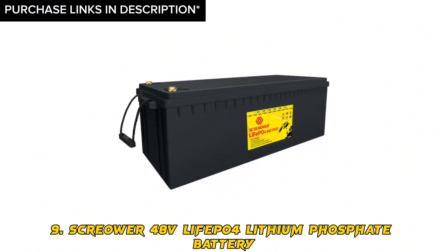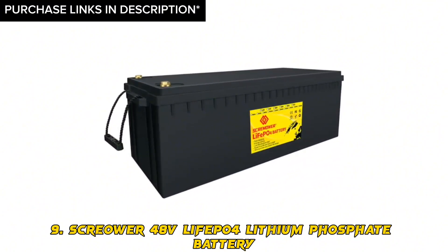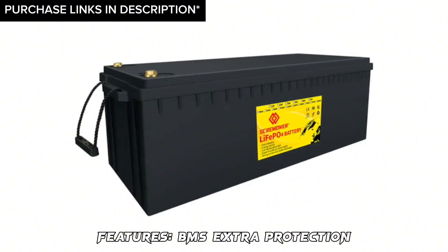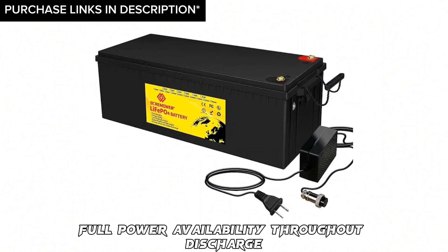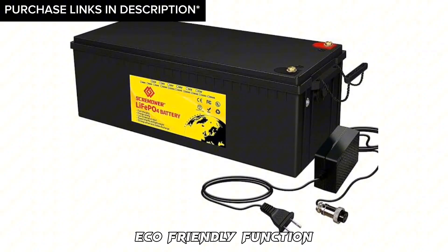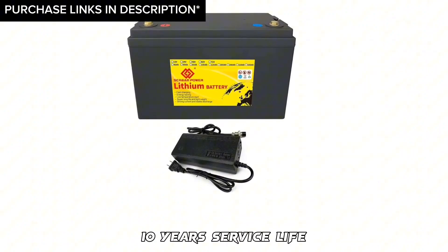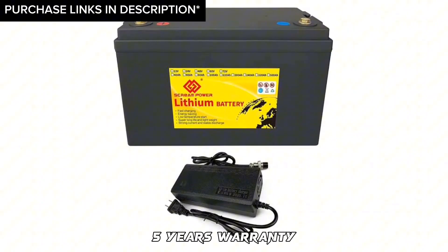Number 9: Screamower 48V LiFePO4 lithium phosphate battery. Features: BMS extra protection, full power availability throughout discharge, eco-friendly function, astronomical boost in run time, 10 years service life, and 5-year warranty.